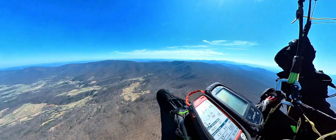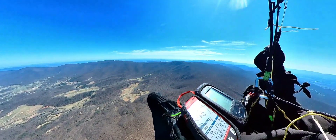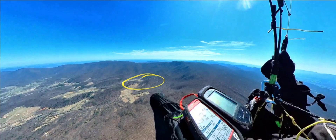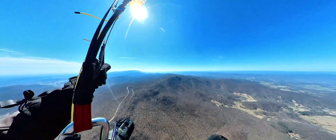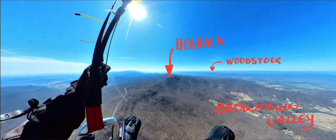The next step is catching the thermal in Browntown — that one is typically in this area. Flying over Skyline Drive, you see Browntown below with Hogback to the left and Woodstock on the horizon.